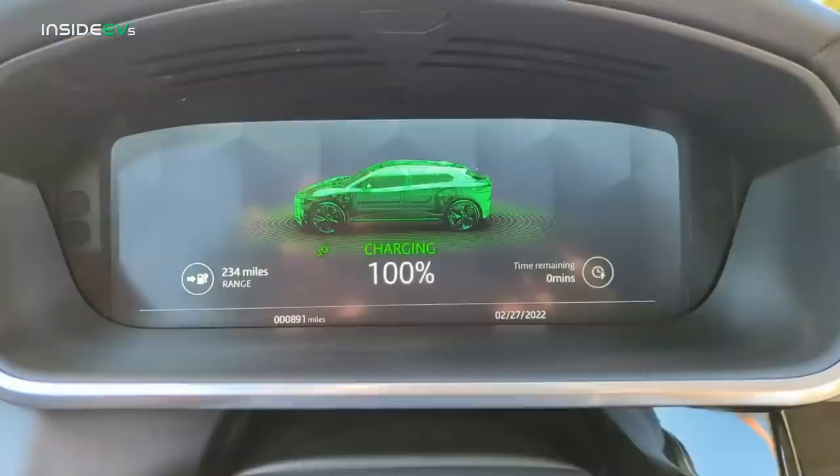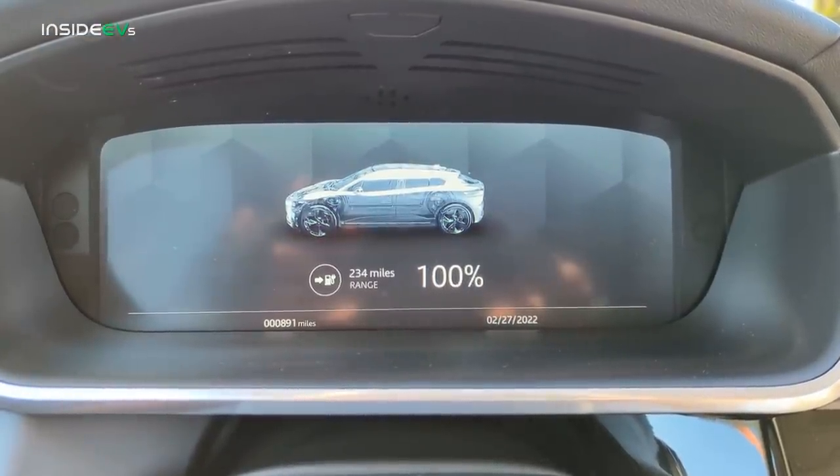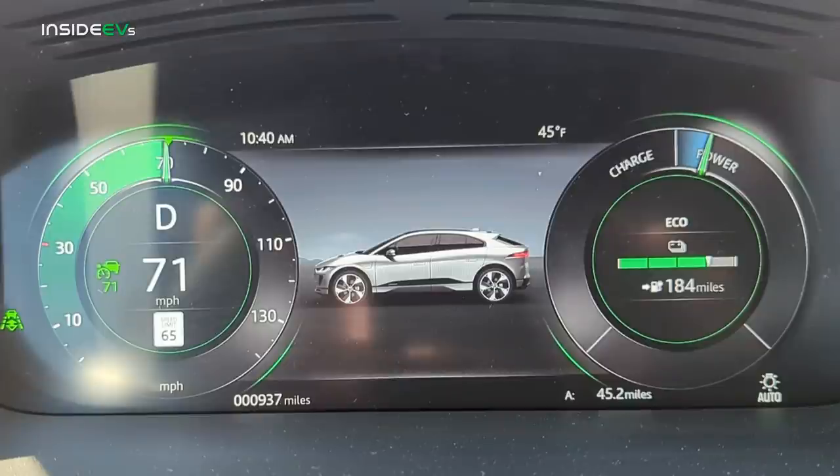We charged her up to 100%. It's a chilly day here in New Jersey — we're now in the 40s, but overnight it was down in the 20s. It'll get close to 50 degrees today, but the battery was really cold soaking — around 24 to 25 degrees overnight — and that's going to have a significant effect on the range.